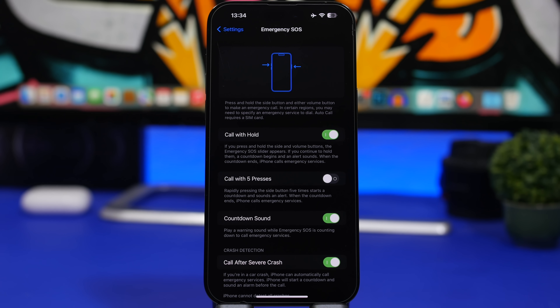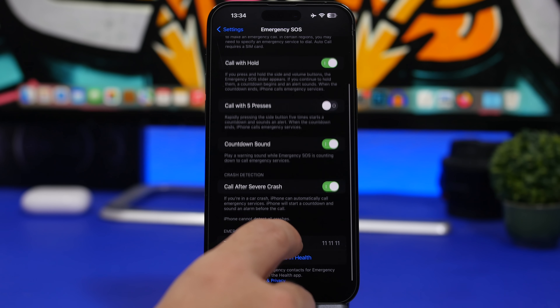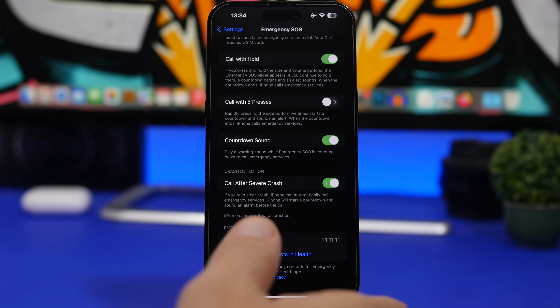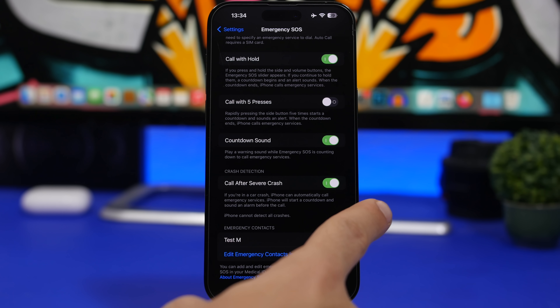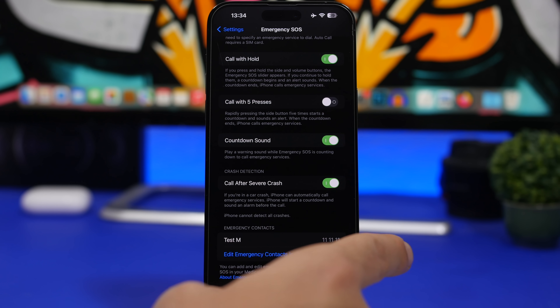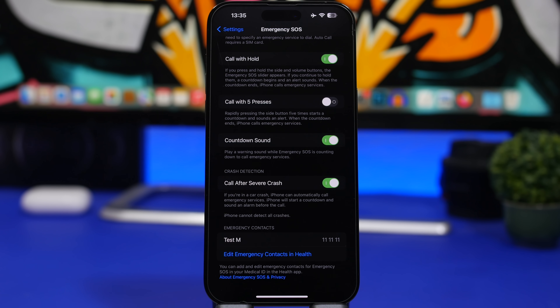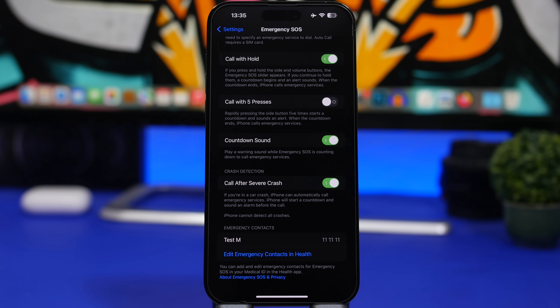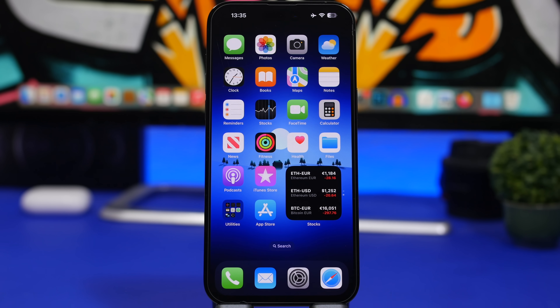Last but not least, head to Emergency and SOS and make sure you have these enabled. These are really important — hopefully you'll never need them, but they can be very helpful if you do. One newer option is 'Call After Severe Crash,' available on newer iPhones, and it has been improved a lot with iOS 16.2, so make sure it's enabled. Also always make sure you have an emergency contact set up on your device — add someone you trust from that section.